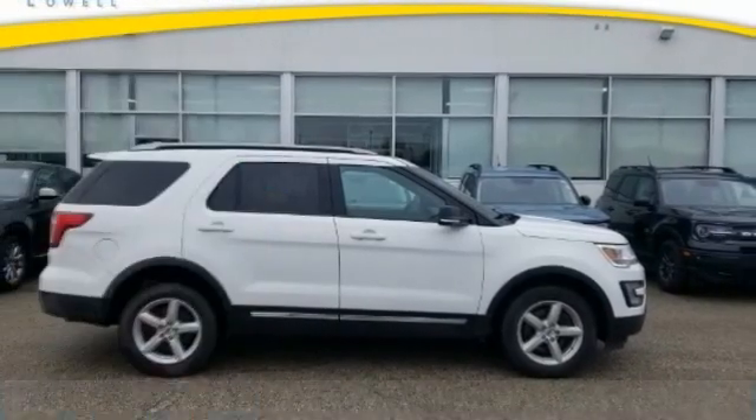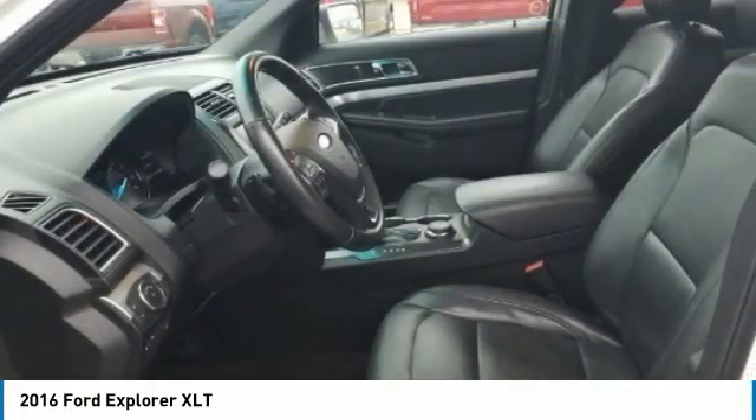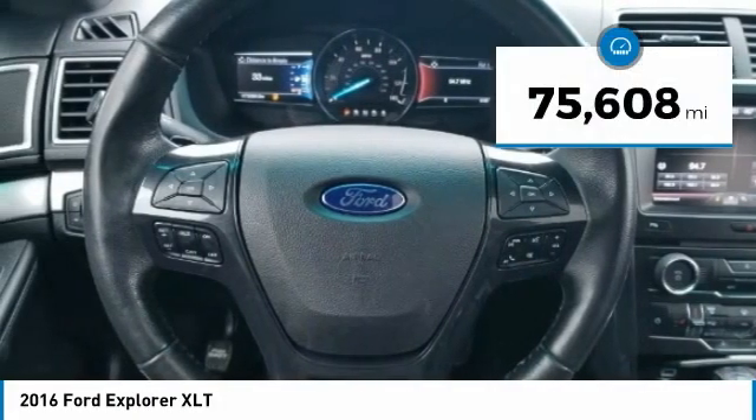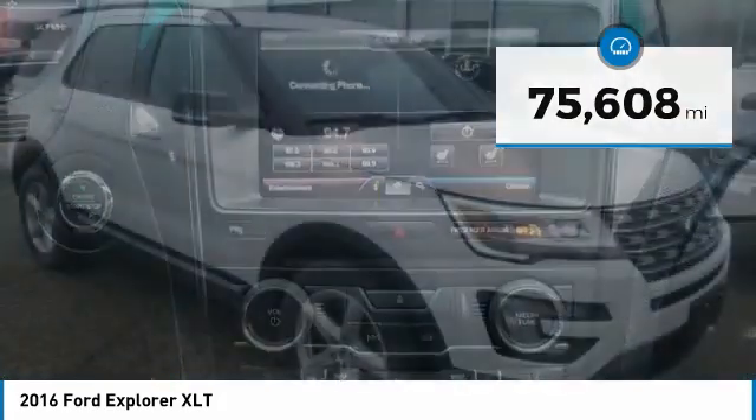Right vehicle? Check out this 2016 Explorer. You've got a lot of capabilities to call on in a Ford Explorer — don't underestimate your choices. This vehicle has less than 80,000 miles. Here are some of this vehicle's great options.